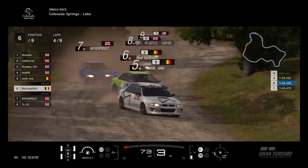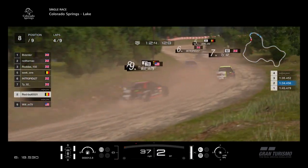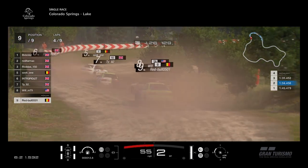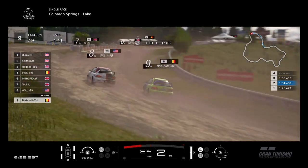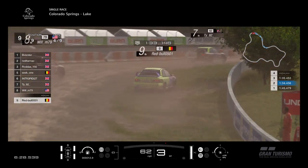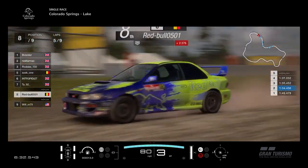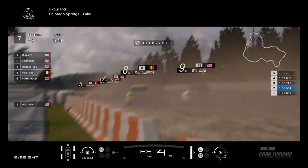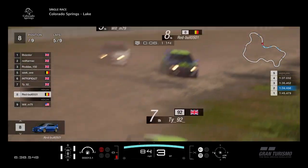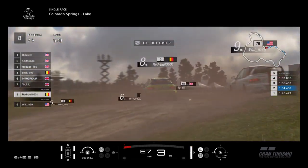Red Bull on the inside of Will up the hill — a little bit of an elbow there to Will, but he gets through. Good move there, side by side into the first corner. Red Bull have the inside and should hold on to the place as Will goes wide. Meanwhile at the front we've got Bidster and Neil Farmach — Bidster sets the fastest lap of the race, a 1:32.4.